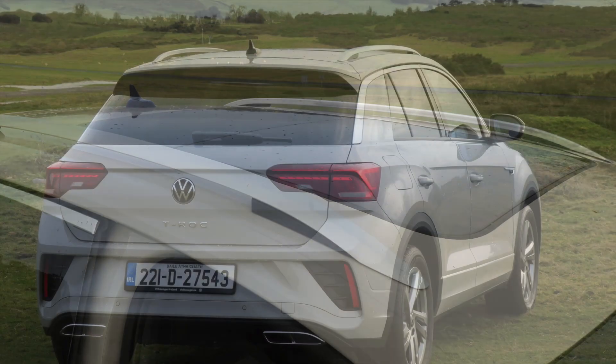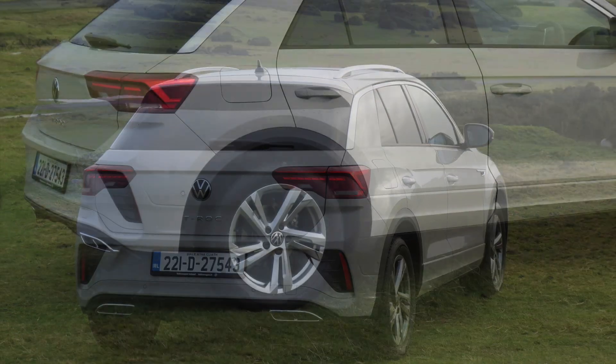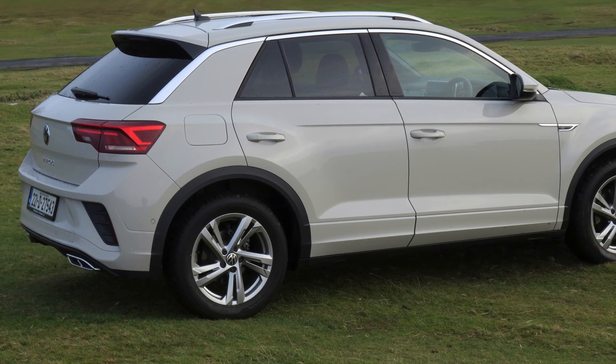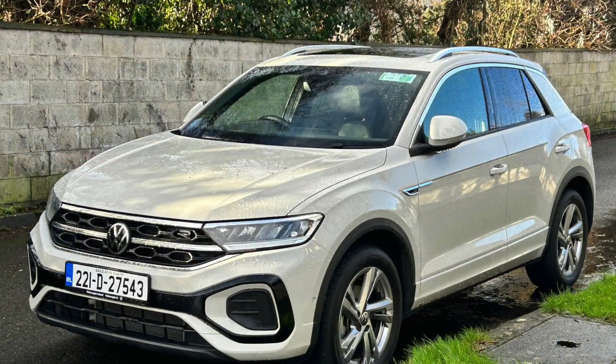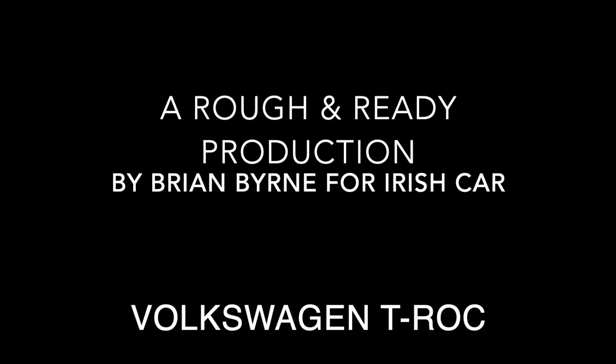This is a car for everyday use — a pleasant and comfortable family mover where all aboard will appreciate it for what it is. The price is from £33,805 on the road, and what I liked was getting back to good basics.